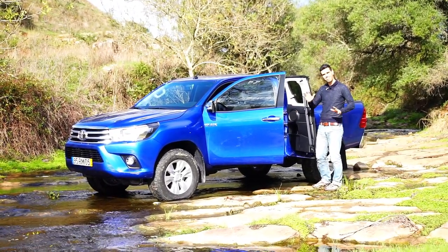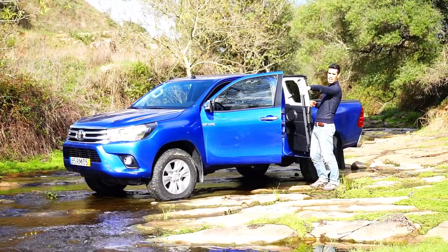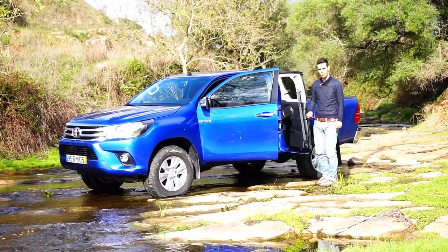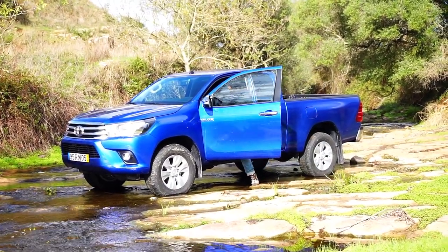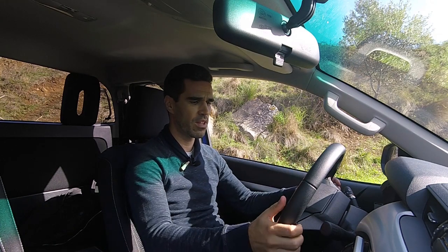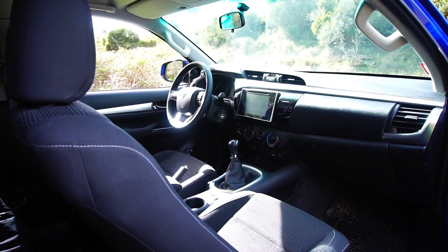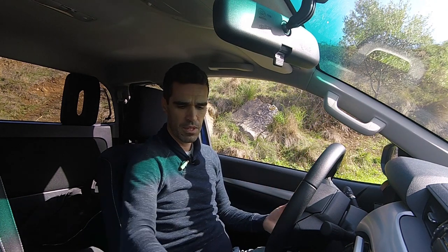The rear seats are courtesy seats — just for short trips, nothing more. Inside, it's a work pickup, that's true. The driving position is decent, though the steering wheel doesn't have much reach — it adjusts in depth but could come out a bit more. The seats are comfortable and low. The clutch pedal travel is a bit long, but it's basically a work pickup.